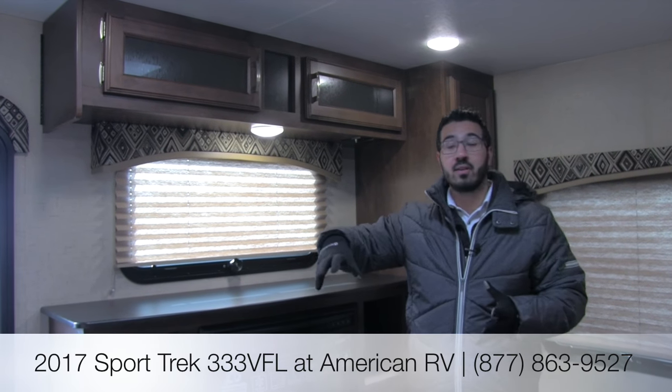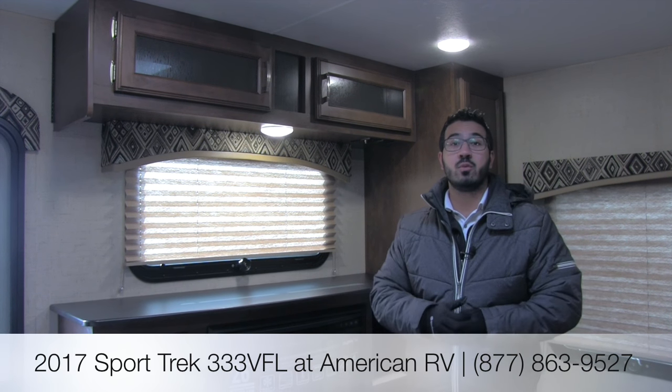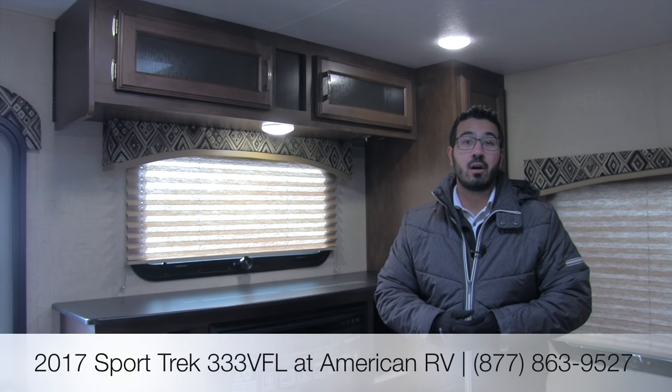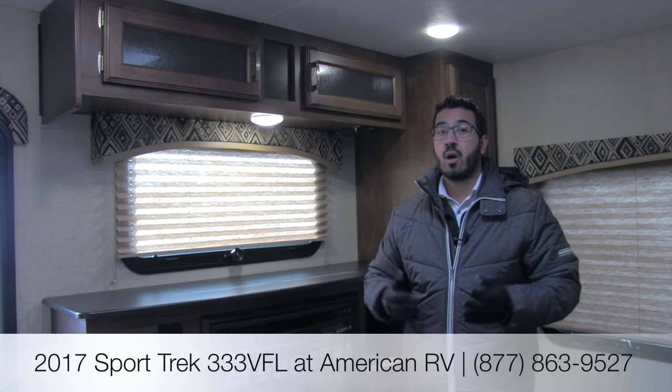That pretty much wraps it up. This is a 2017 Sporttrek 333 VFL in the black diamond interior — a great floor plan on a large travel trailer with lots of space. Up front you have the big front living room, great entertainment, outside kitchen, the Moore Ride step system, individual stabilization jacks, and a big king bed with two fireplaces. This is one you definitely have to check out. If you're interested in pricing and availability, give me — Ian Baker — a call here at American RV, or visit AmericanRV.com. If you enjoyed this walkthrough, join our YouTube channel to be among the first to see the latest from American RV. Thanks for watching — I'm Ian Baker, and I can't wait to see you on the road to freedom.